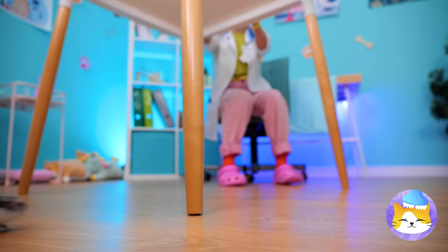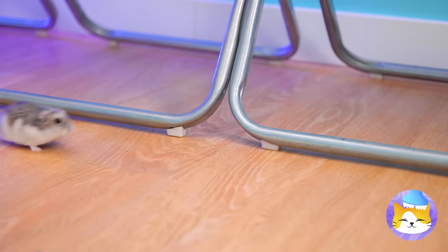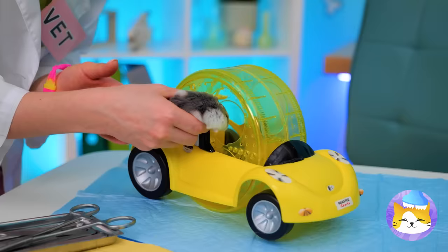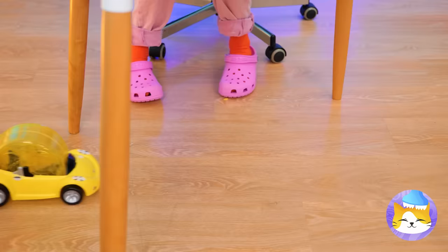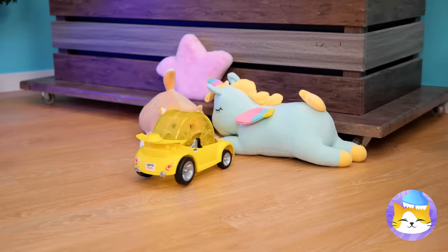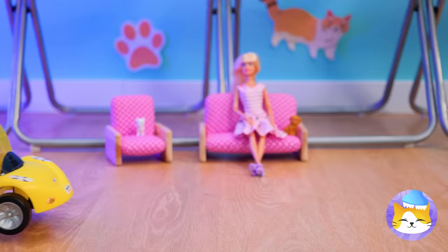Uh-oh, there's a hamster on the loose! How did he get off that wheel? Well, if this little guy's got a need for speed, then we've got just the thing for you — a brand new car, it's a critter cruiser! Just keep your eyes on the road. Time to go in reverse — and we're on the road again!